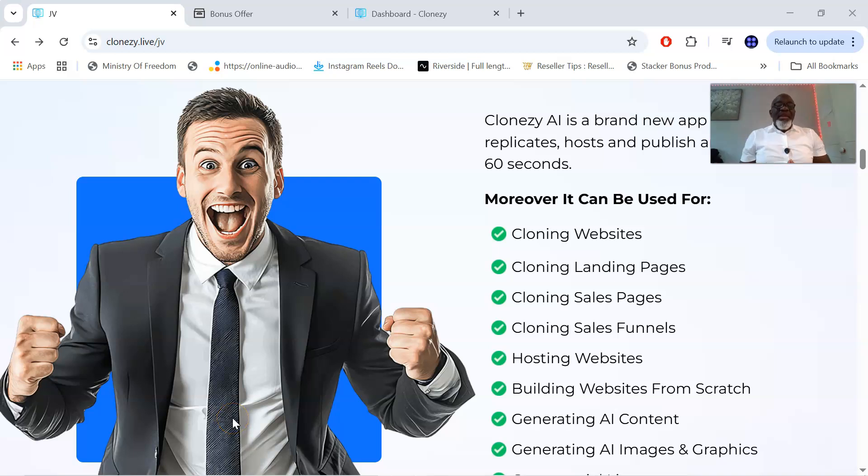Closy AI review — hi there, my name is Ken, welcome to another review of mine. This is called Closy AI and is by Rudy Rudra. In a nutshell, Closy AI is a brand new app that constantly replicates, hosts, and publishes any website in 60 seconds. It can also be used for cloning websites, landing pages, sales pages, and sales funnels, hosting websites, building websites from scratch, and generating AI content — all powered by AI to build your website in minutes.